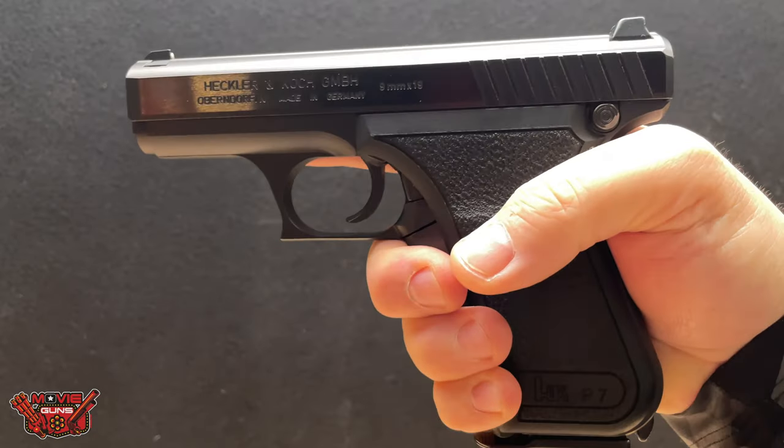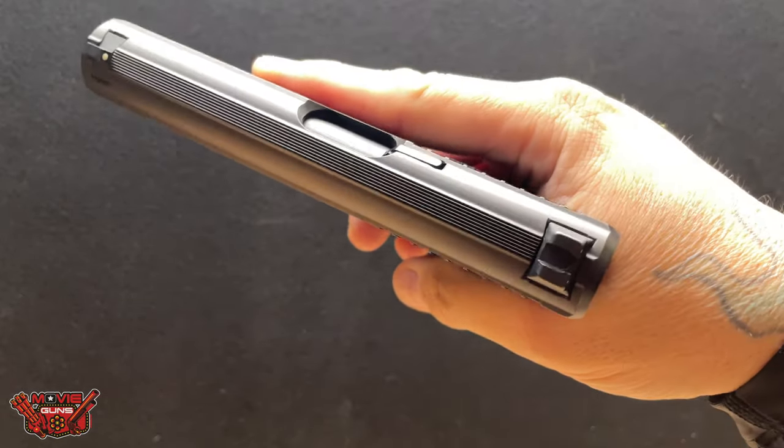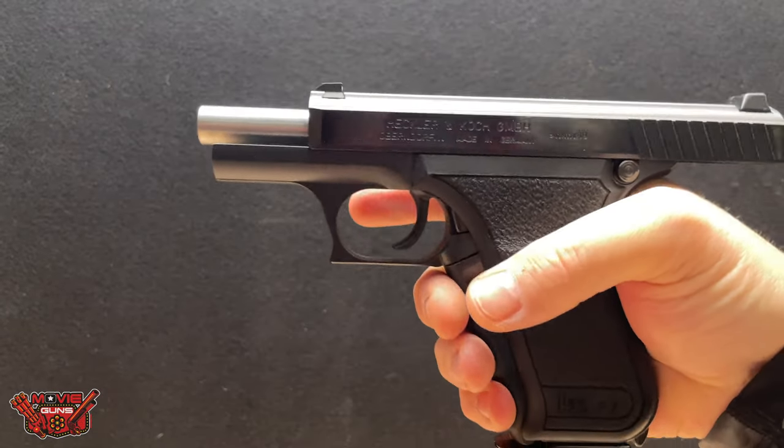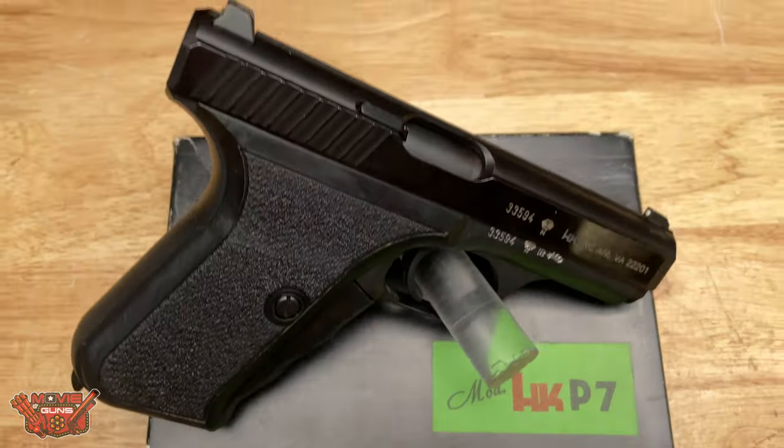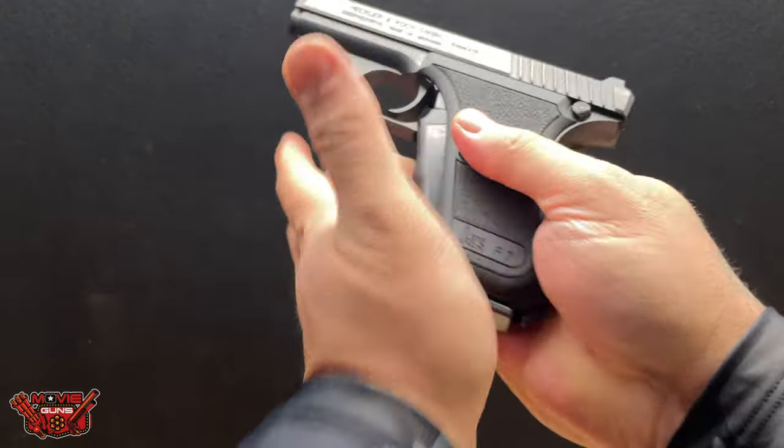This was first introduced as the PSP — the Police Service Pistol — due to the tragedy at the Munich Games during the Olympics in the '70s. They wanted a better firearm that shot a higher caliber than .32 ACP, so enter the nine millimeter in this pistol.